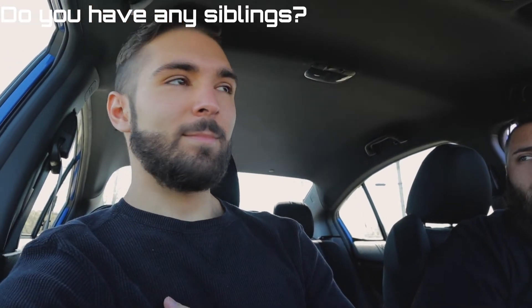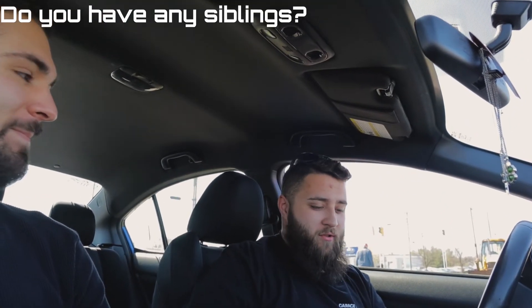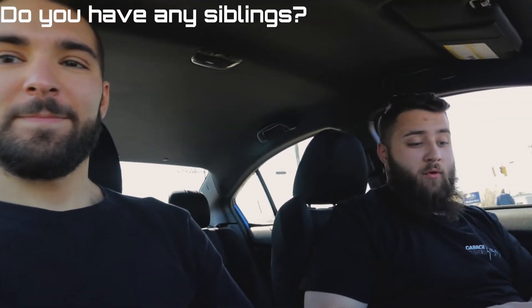How old are you? I'm 25 and I'm 24, turning 25 in a few months. Do you have any siblings? Yes, I have an older brother, and I have a younger brother. Next question was about preferences — keeping it family friendly, let's just say 'big booty' and move on.